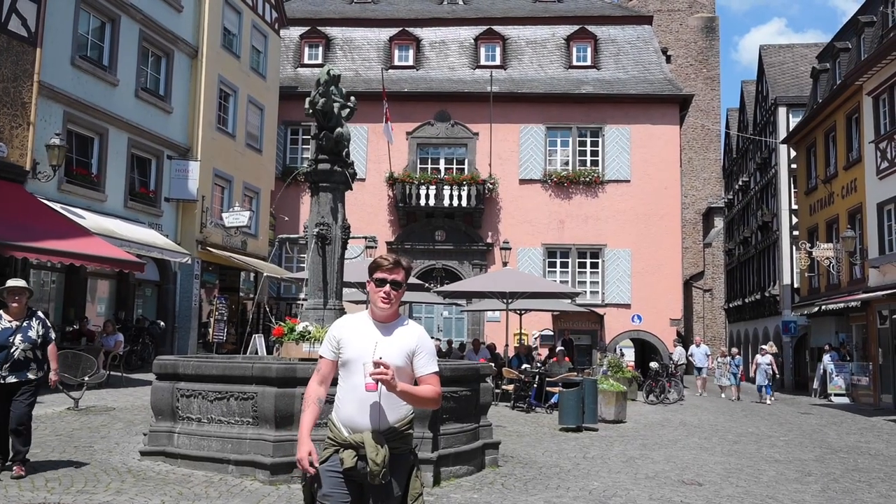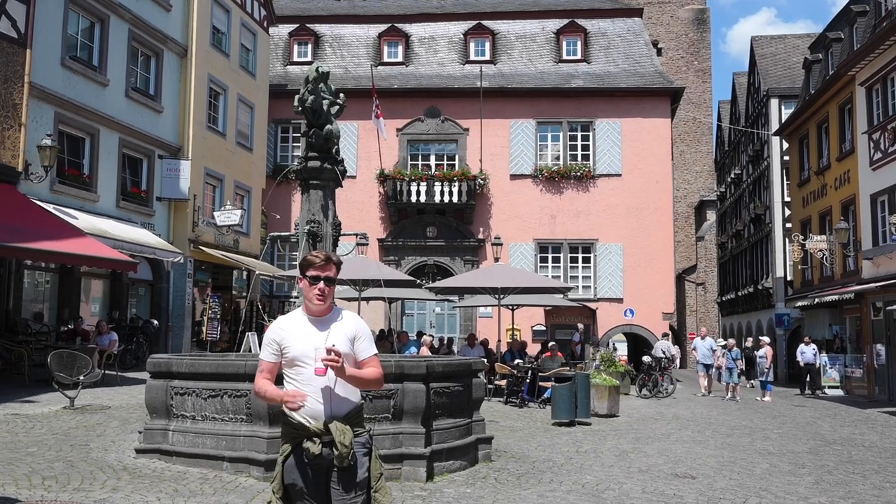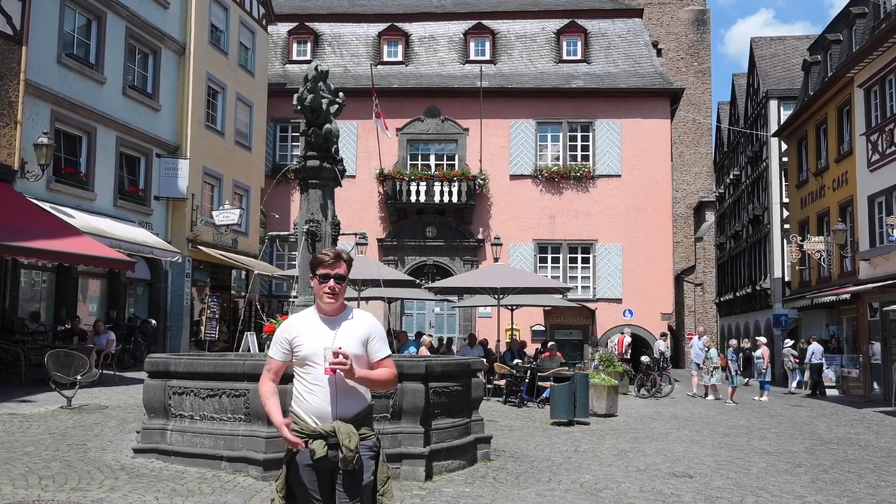I've been up and down this entire region, saw a lot of cool things, and took that amazing boat ride. Because it's so hot I got myself a milkshake. That's it for me.